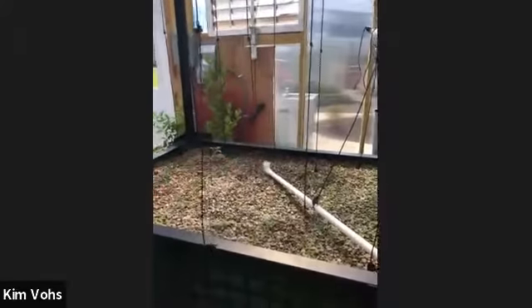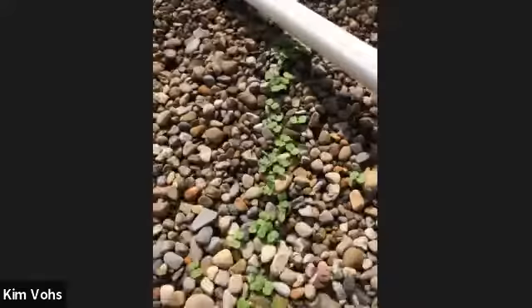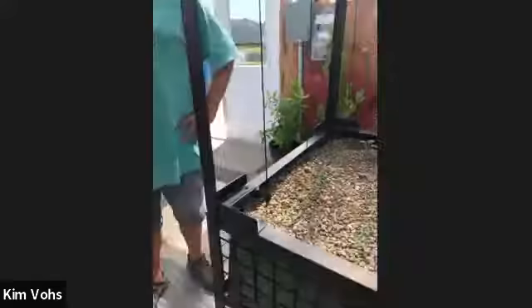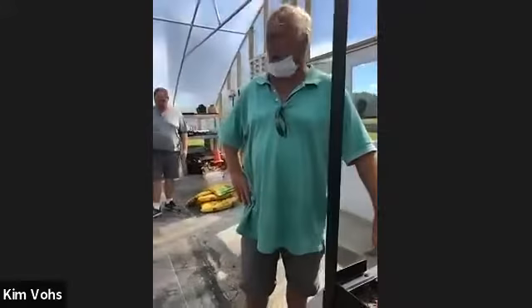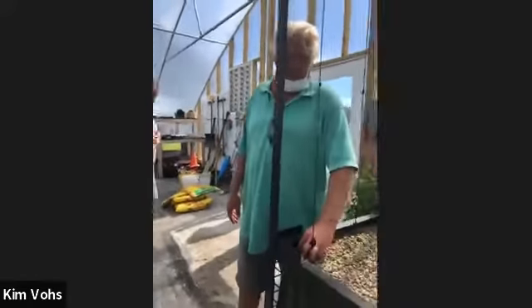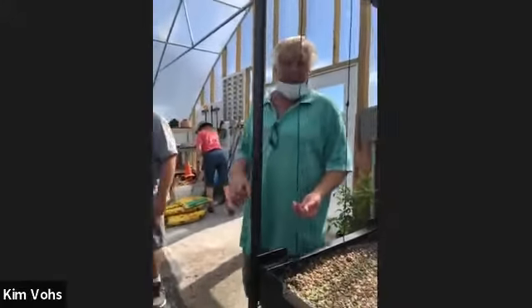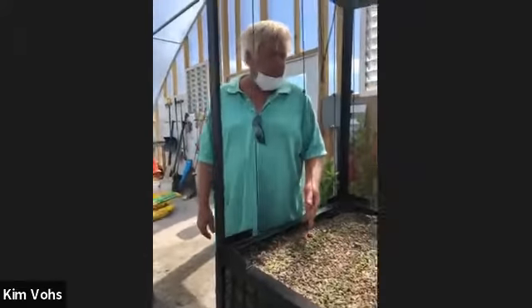Want to guess how many days this lettuce has been growing? We started it Saturday afternoon. In the grow bed, it'll start germinating within 40 hours — believe it or not. The grow bed uses pea gravel: big pea gravel at the bottom and smaller pea gravel on top.